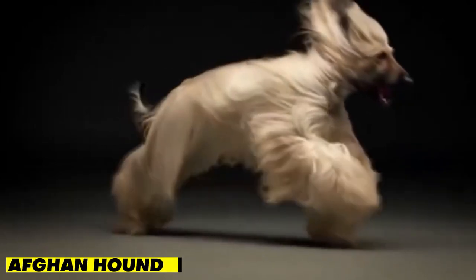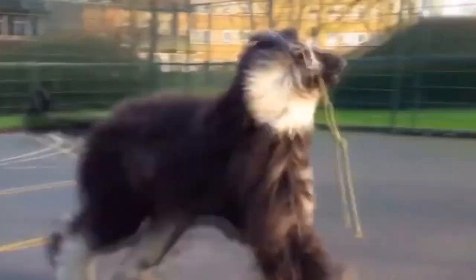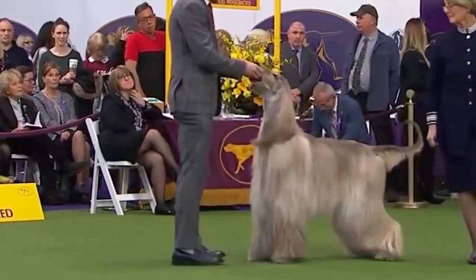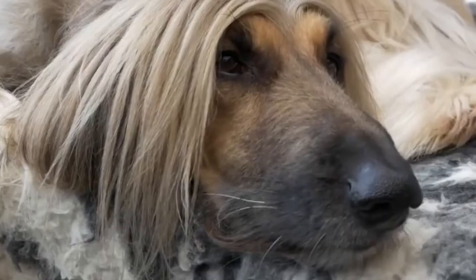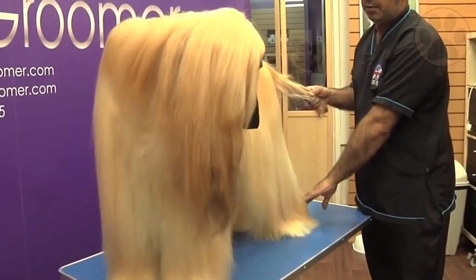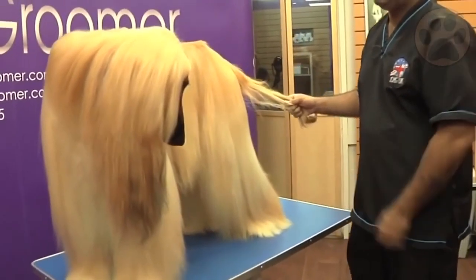Eighth on our list is the Afghan Hound. This breed has a long, silky coat that may seem like it would shed a lot, but in fact it's hypoallergenic and sheds very little. Afghan Hounds are known for their regal appearance and graceful movements. They're also independent and can be a bit aloof with strangers. However, they're loyal to their owners and make great companions for those who enjoy spending time with their pets.